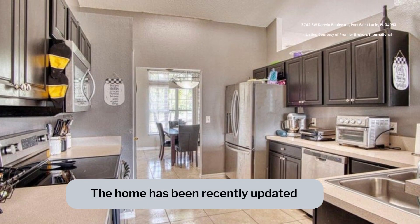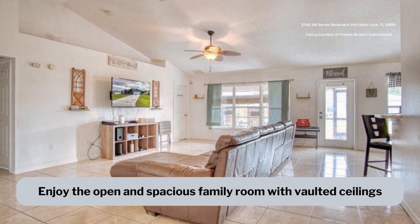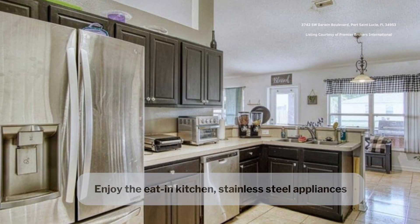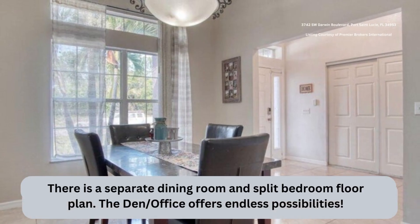The home has been recently updated. You will enjoy the open and spacious family room with vaulted ceilings, eat-in kitchen, stainless steel appliances, separate dining room, and split bedroom floor plan.